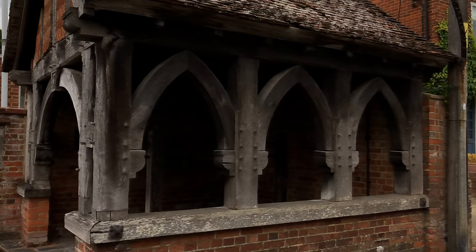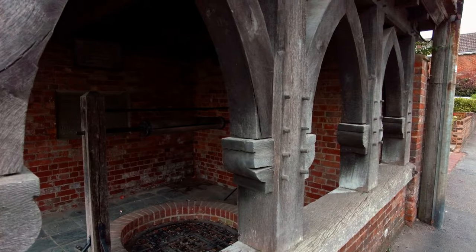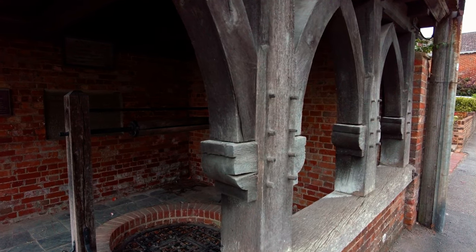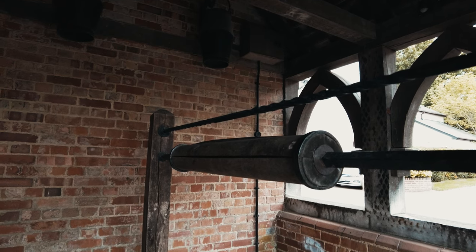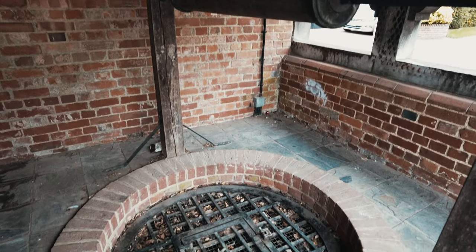An interesting and unusual find in the village is the boarhead — a 30-foot shaft sunk after a severe drought, when nearby wells had run dry and the villagers not only needed a water supply but needed to keep their butter cool.